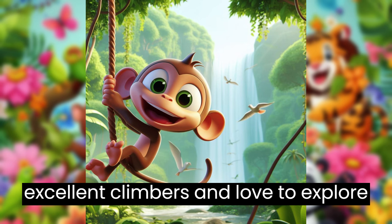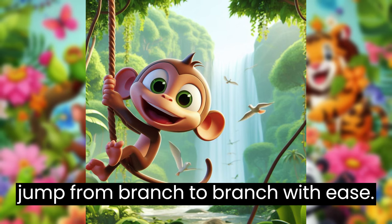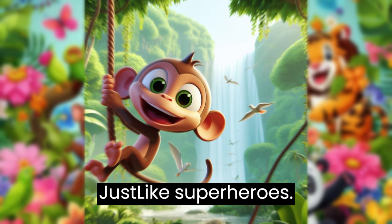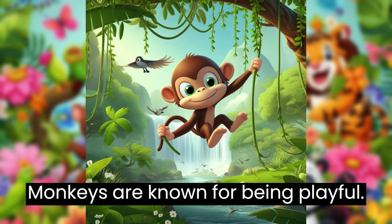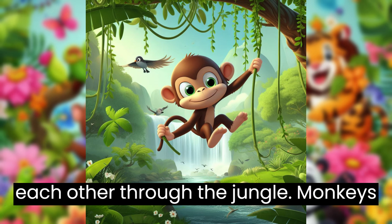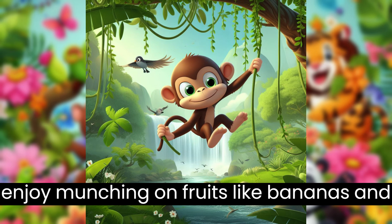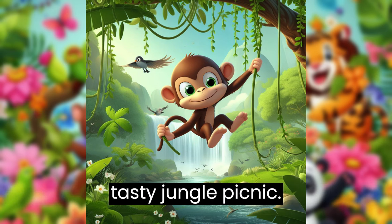Monkeys are excellent climbers and love to explore the jungle's tall trees. They jump from branch to branch with ease, just like superheroes. Monkeys are known for being playful. They enjoy games of tag and often chase each other through the jungle. Monkeys enjoy munching on fruits like bananas and juicy oranges. It's like having a tasty jungle picnic.